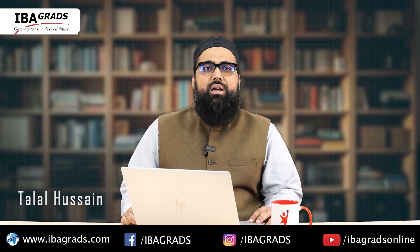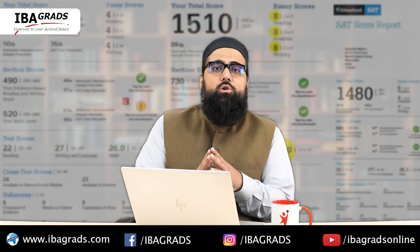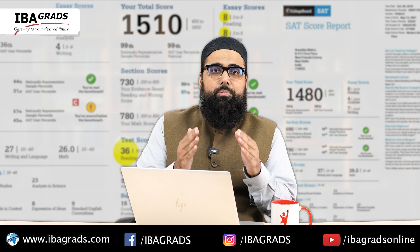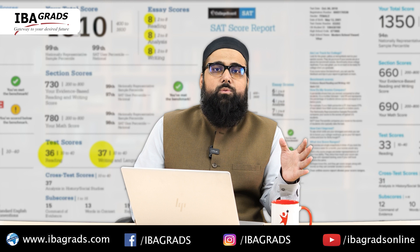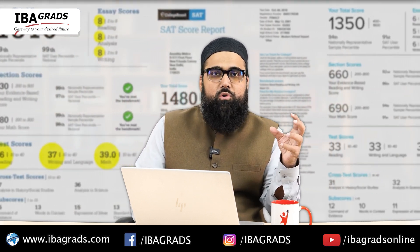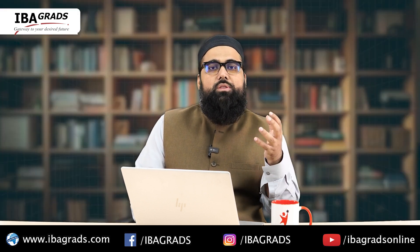Assalamu alaikum everyone, this is Talal and today I'll be talking about the importance of your score reports. When you go for the SAT, your score reports are very important, especially when it comes to your practice. I'd say your score reports are your gold mines, and I've mentioned this in my previous videos as well. This video will be specifically about your score reports.